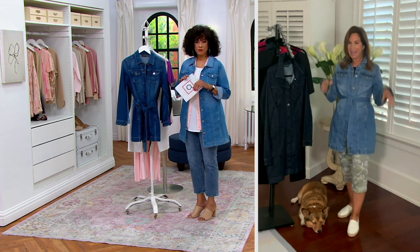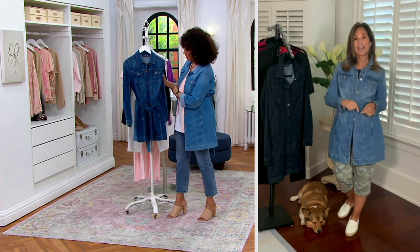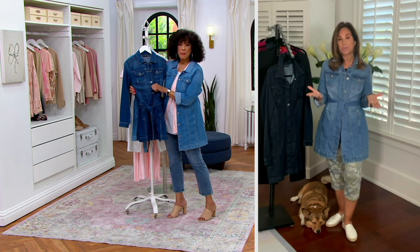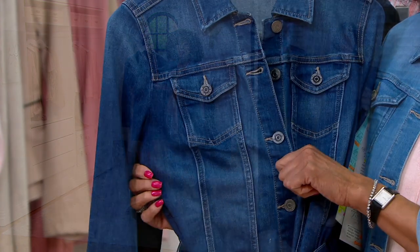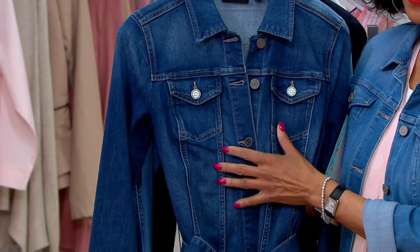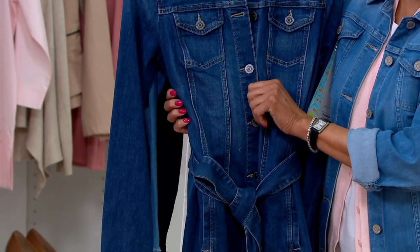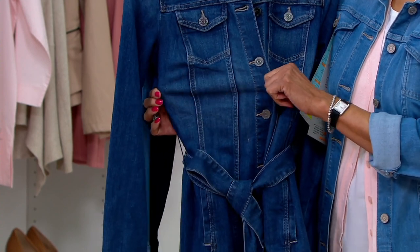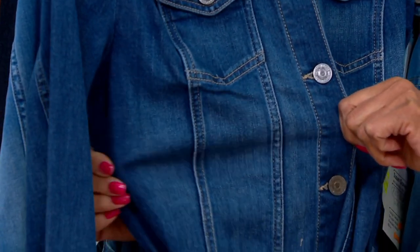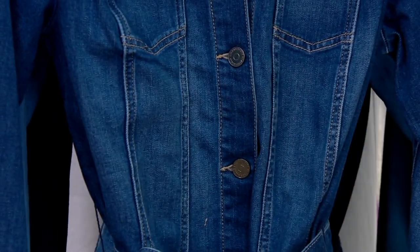This is a huge reorder for us. We showed this jacket once before and it sold out immediately. Women started talking to me on my Facebook page saying it was their favorite jacket I've done in denim so far. It's a stretchy denim — almost like a ponte knit feel — but it's a true twill gorgeous denim that's been washed like a hundred thousand times to give it that super, super softness.